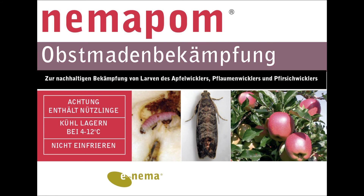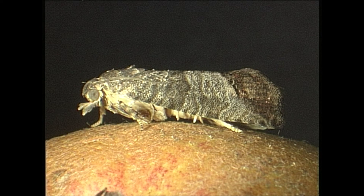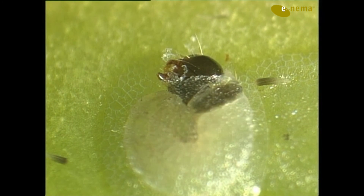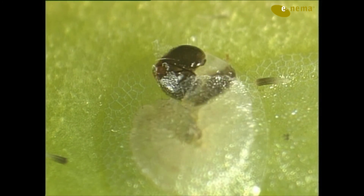Codling moth has developed resistance against most chemical pesticides and now also against the Cydia pomonella granulosis virus. Thus Nimmapom is an excellent solution to avoid or delay resistance development. But why does this insect develop resistance so quickly?